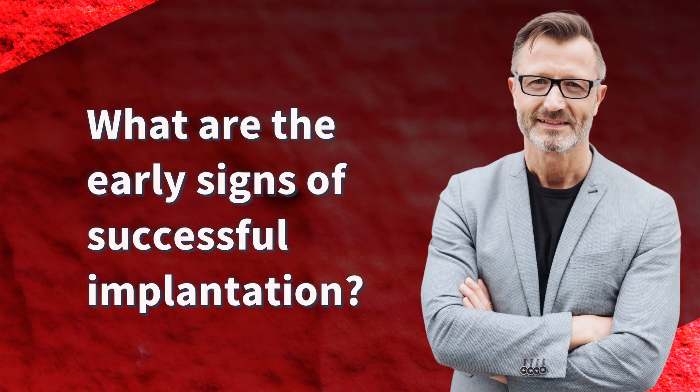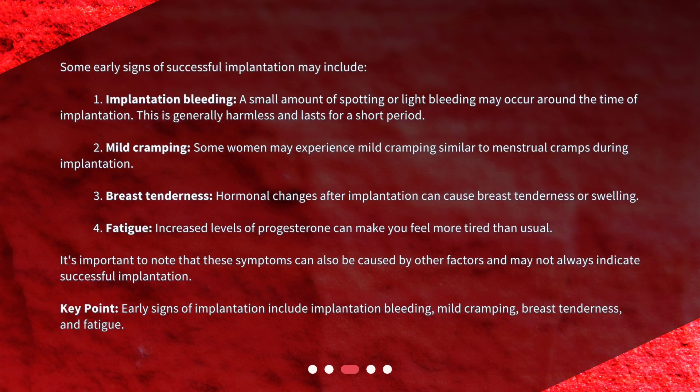What are the early signs of successful implantation? Some early signs may include: 1. Implantation bleeding — a small amount of spotting or light bleeding may occur around the time of implantation, which is generally harmless and lasts for a short period. 2. Mild cramping — some women may experience mild cramping similar to menstrual cramps during implantation. 3. Breast tenderness — hormonal changes after implantation can cause breast tenderness or swelling. 4. Fatigue — increased levels of progesterone can make you feel more tired than usual. It's important to note that these symptoms can also be caused by other factors and may not always indicate successful implantation.